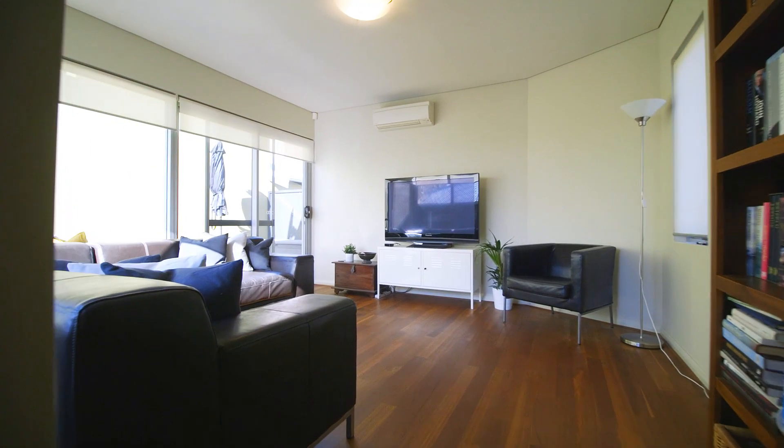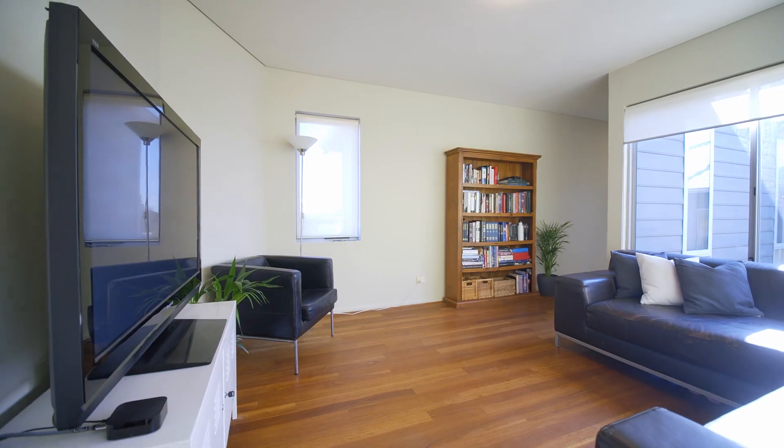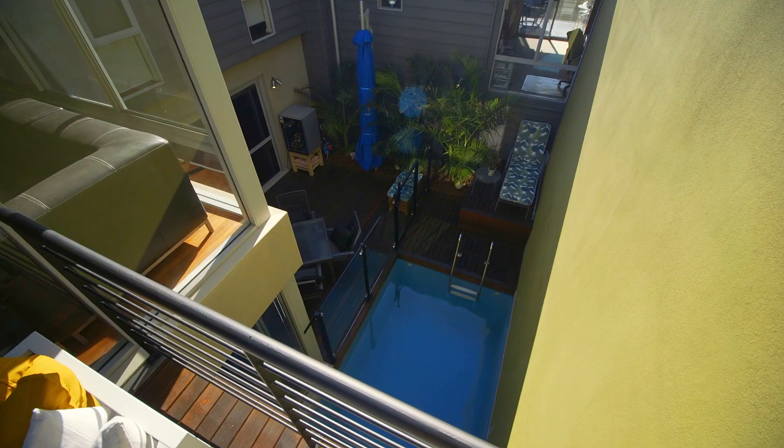The parents retreat on the top floor includes a private second living area, plus a balcony overlooking the valley vista and your pool.